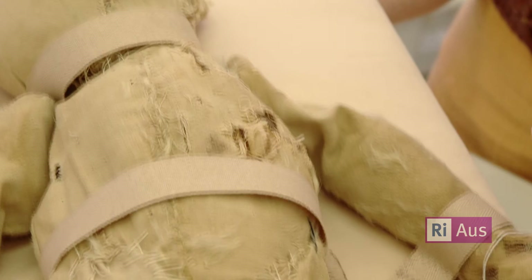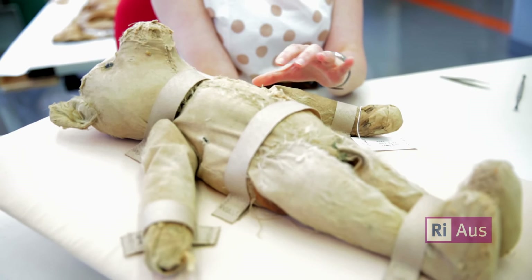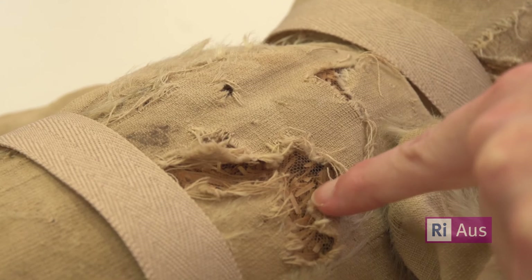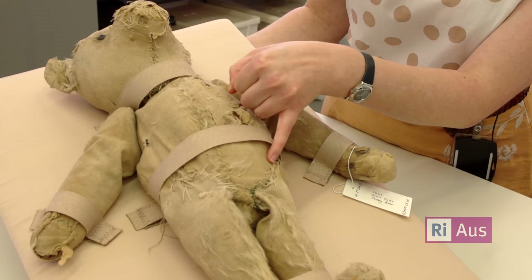This little teddy bear is a good example of that. What we're wanting to maintain for the history trust is the story of this teddy bear. We want to be able to see these old repairs that have been done, the poor condition of it — it just shows you how much love this little bear's had. We want to make sure that it doesn't deteriorate further but that we still maintain all its original charm.